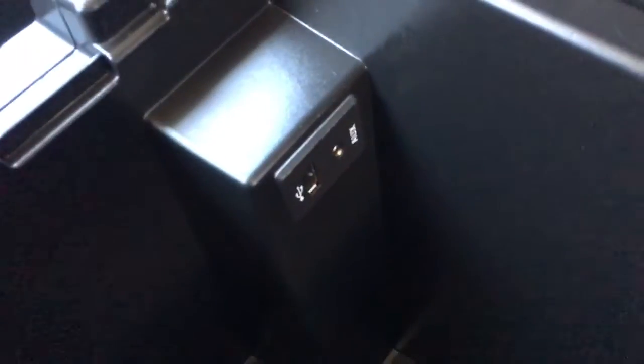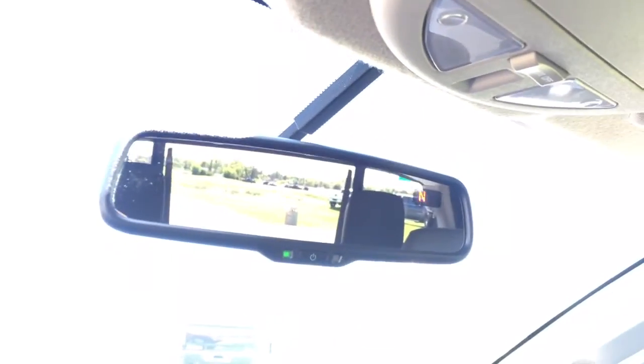Here are your USB and auxiliary hookups inside the center console. Nice rubber for grip — put anything on it so it won't slide away. Large glove box. Hold down for sunglasses.